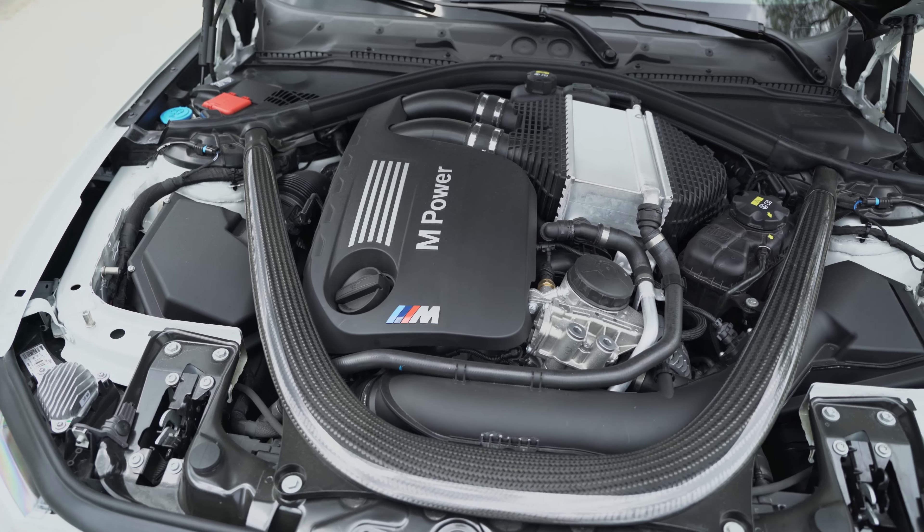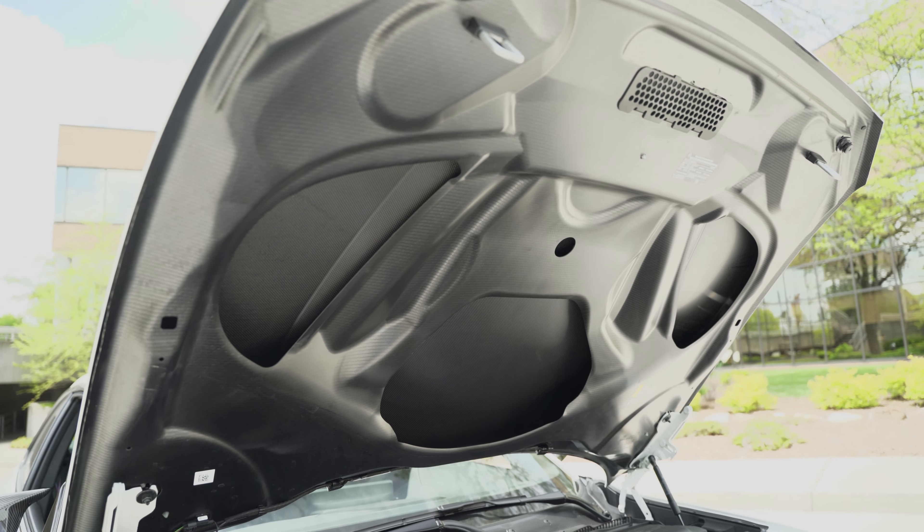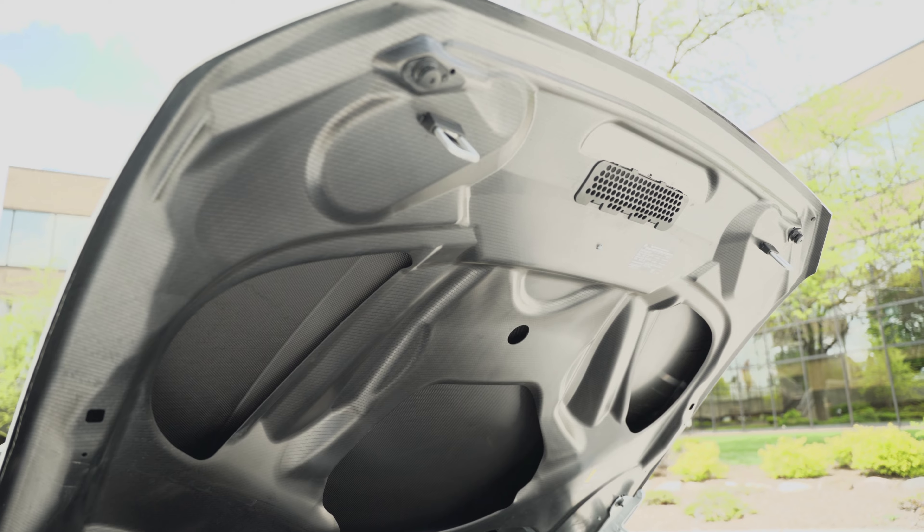It's a lot of stealing parts from the big brother M3/M4 — adaptive dampers, S55 from the M3 comp, carbon hood like the M3 CS. I showed one of my friends how to shut the hood and he freaked out a little bit. I'm like, nope, that's how you got to shut the hood. Kind of normal.